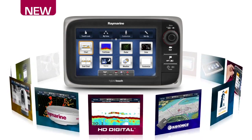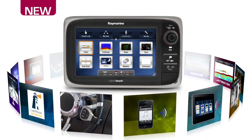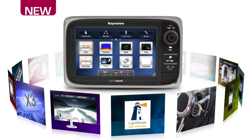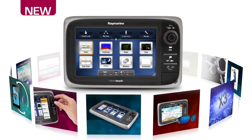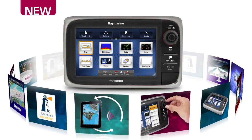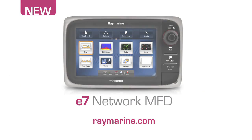Chart plotter, sonar, radar, thermal night vision and wireless connectivity — the advanced E7 is easily configured into a navigation system that's just right for you. So take a close look at the new E7 from RayMarine. Visit us online or contact your local RayMarine dealer to learn more.